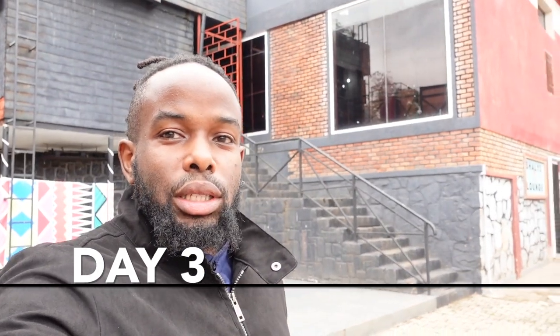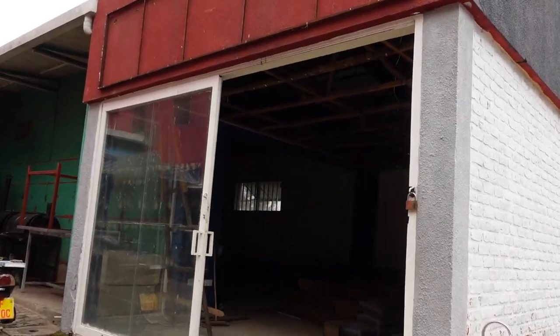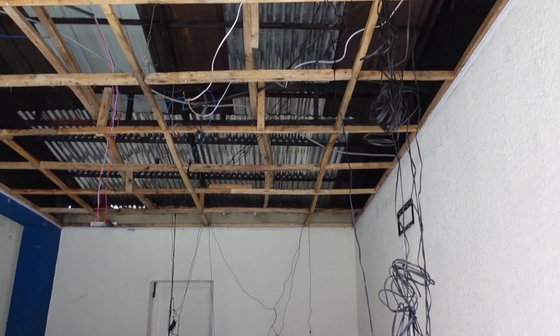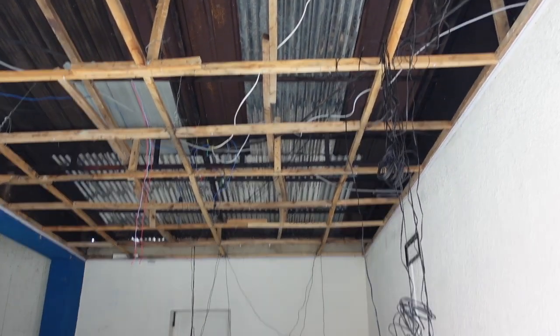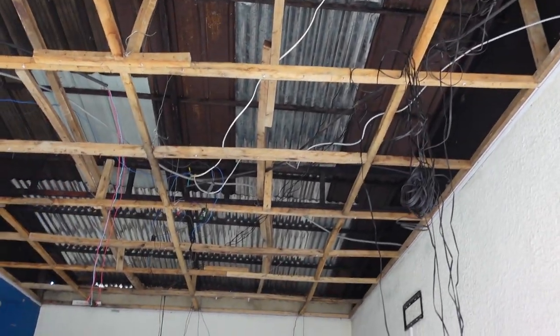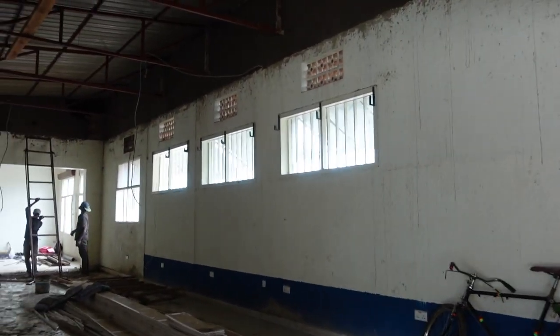Welcome to day number three of the renovations. I just arrived — I need to get to other things but I promised myself to drop by every day to see how it's going and keep you guys updated. Right here, I can already see something I can only laugh at — they've taken out this part of the ceiling even though I didn't give clear instructions. I guess it's my fault. It looked a little crooked but I'm not sure how this is going to look. These are the cement blocks we're using, and this is how it looks.